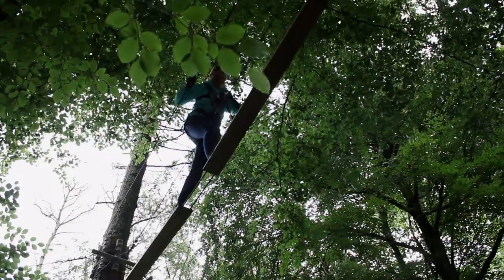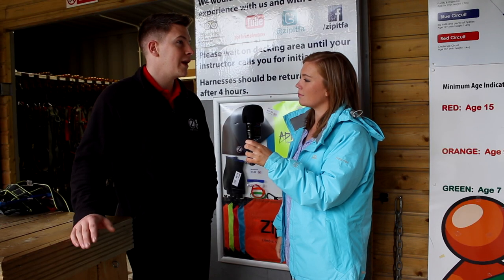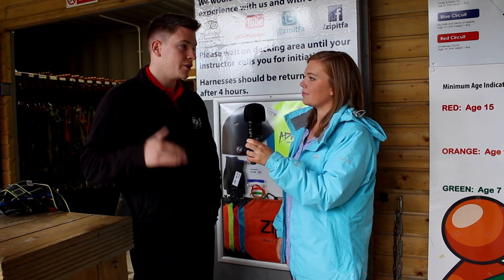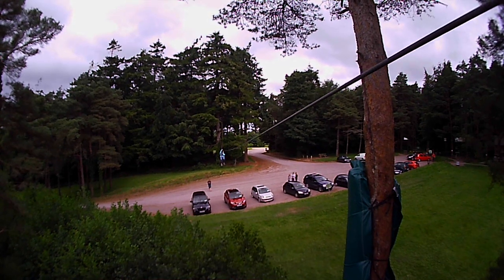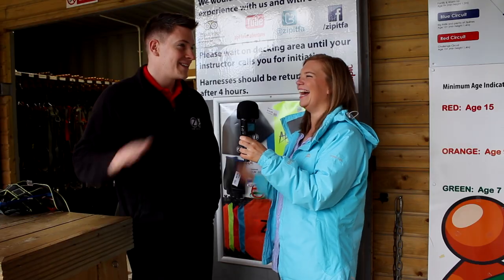The smallest course is the green course, quite low to the ground. It works up from there — every course gets higher and harder — going to orange, white, blue, and then red, their two highest courses. They'll start us low and see how we get on after that.